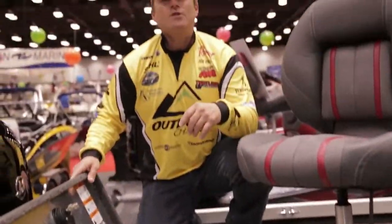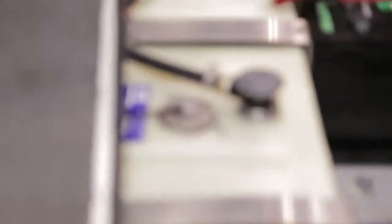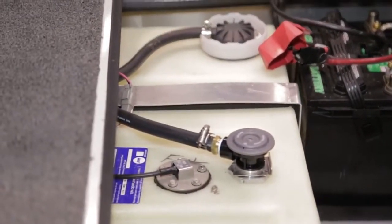In a lot of aluminums, you sacrifice fuel capacity. This boat sports a 21-gallon gas tank, and as far as batteries, it has a huge battery compartment that will handle a 24-volt system optional.